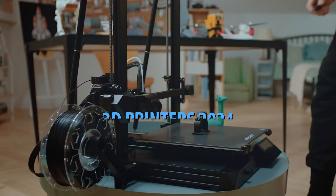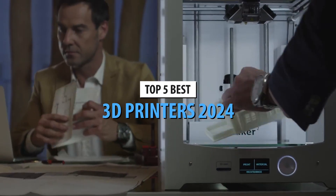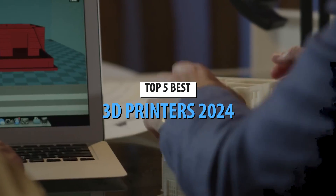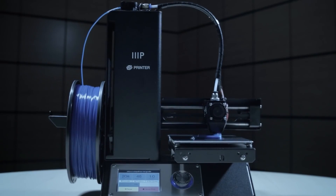What's up guys, today's video is on the top 5 best 3D printers in 2024. Through extensive research and testing, I've put together a list of options that'll meet the needs of different types of buyers. So whether it's price, performance, or its particular use, we've got you covered.